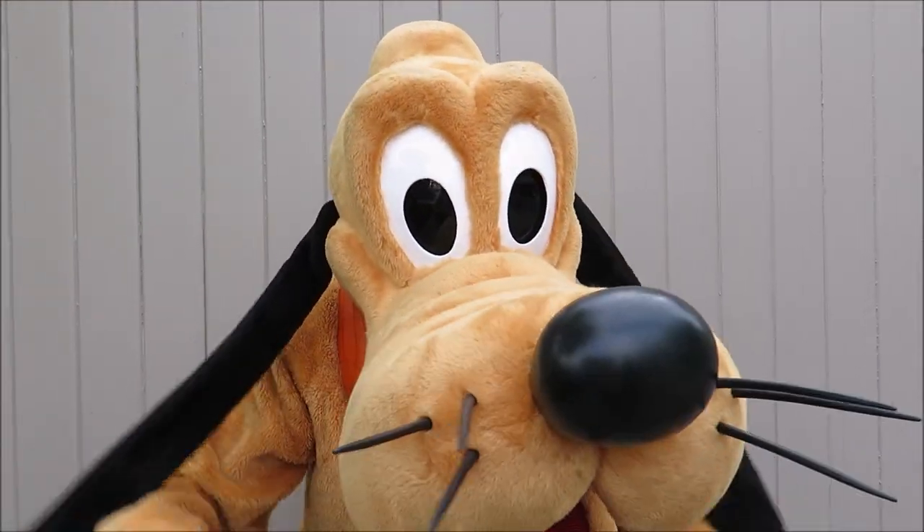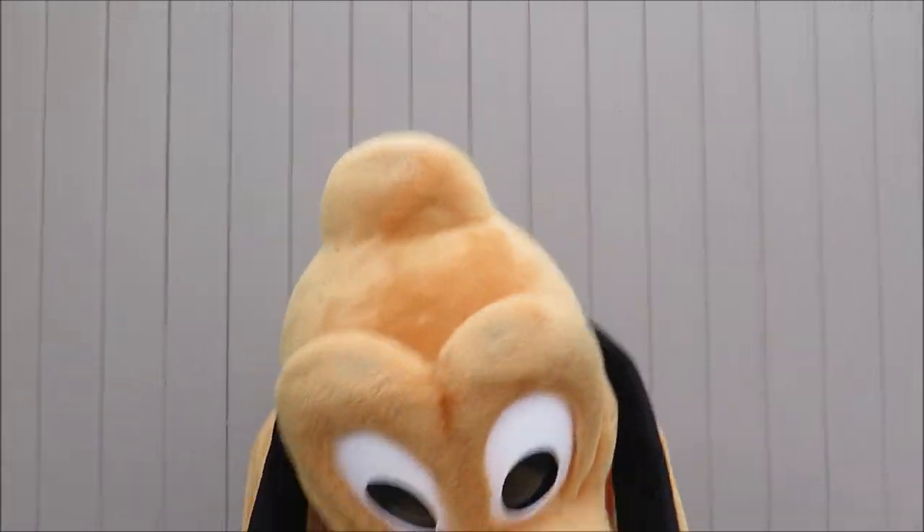Look at those whiskers. Springy dog! Springy dog.